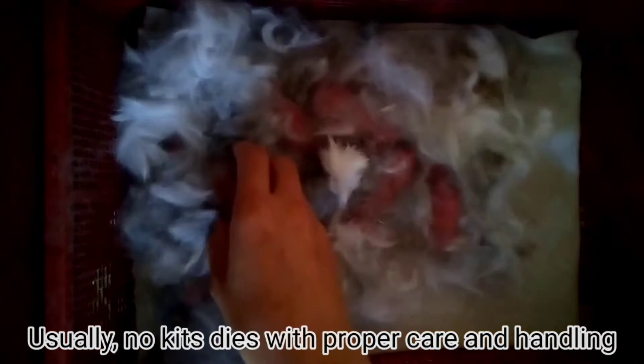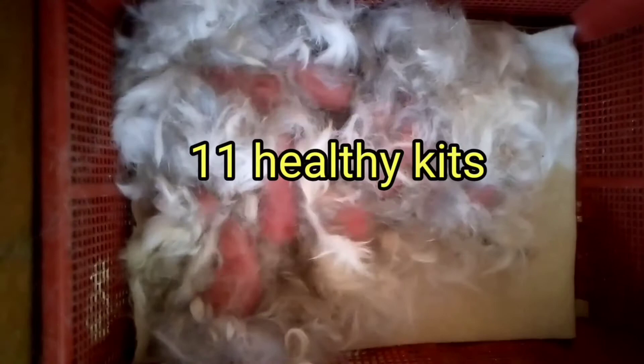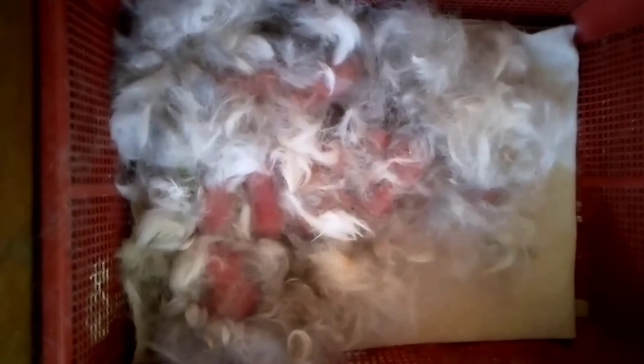Usually, no kids die with proper care and handling. Make sure that the dam has a constant supply of hay and fresh water. Adding a few grams of pellets helps the dam replenish her strength and produce more milk for our kids.